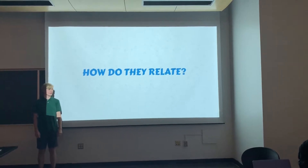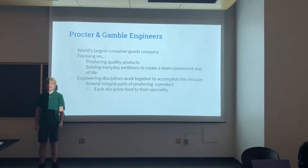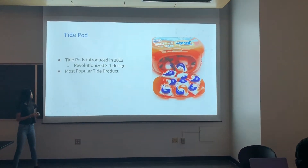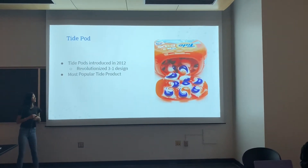How does Procter & Gamble relate to the engineering fields? All the different engineers that work at Procter & Gamble must work together to create quality products in an efficient and timely manner. Our choice in technical product is Tide Pods, which were introduced in 2012 as the most widely used laundry detergent.